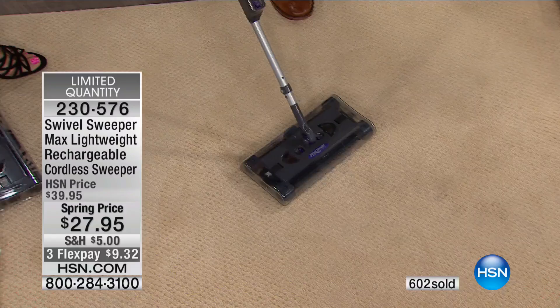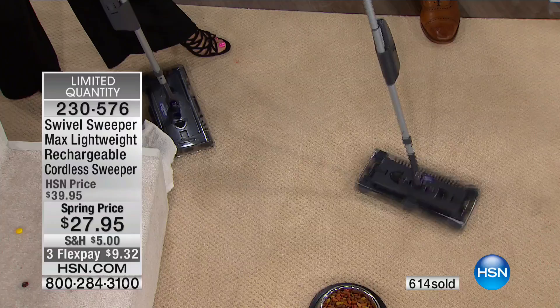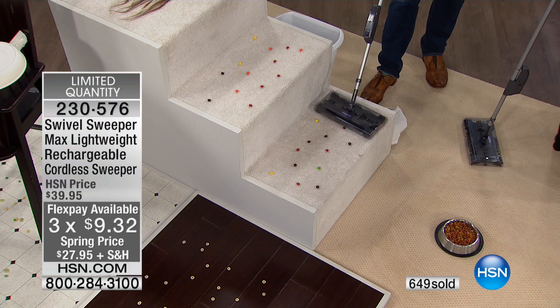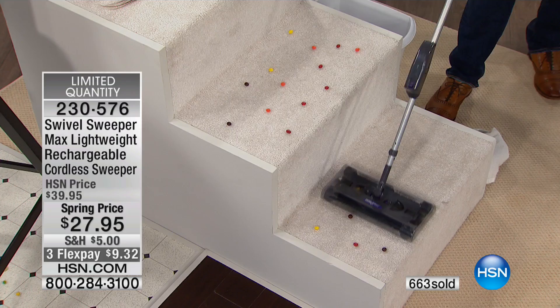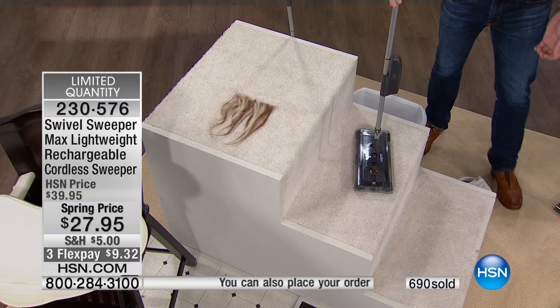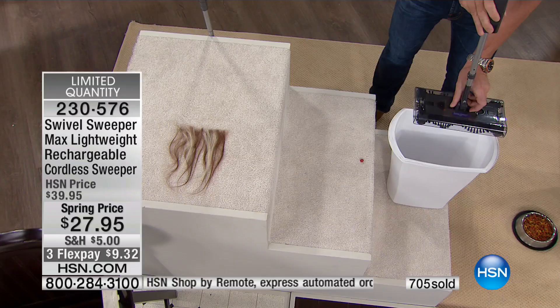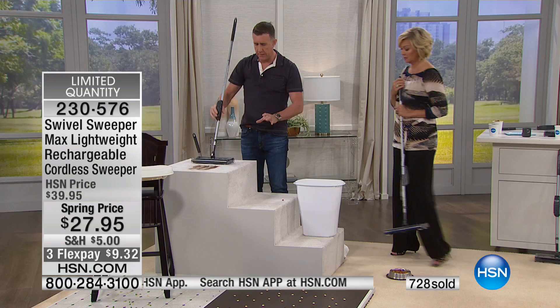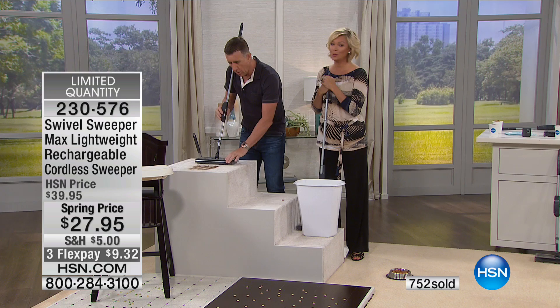I'll go head-to-head with any sweeper on the market. Broken glass from a light bulb or a jam jar — look at the way it gobbles it up. Don't find out the next day the hard way. This will get up the broken glass. Steps and stairs — it just makes life easier. I pull this out more often than my regular vacuum. You don't have to drag that 25-pound giant vacuum cleaner up and down the stairs. We're at 700 sold — less than 1,500 left. Let me show you once more why I think this is the greatest sweeper on the planet.